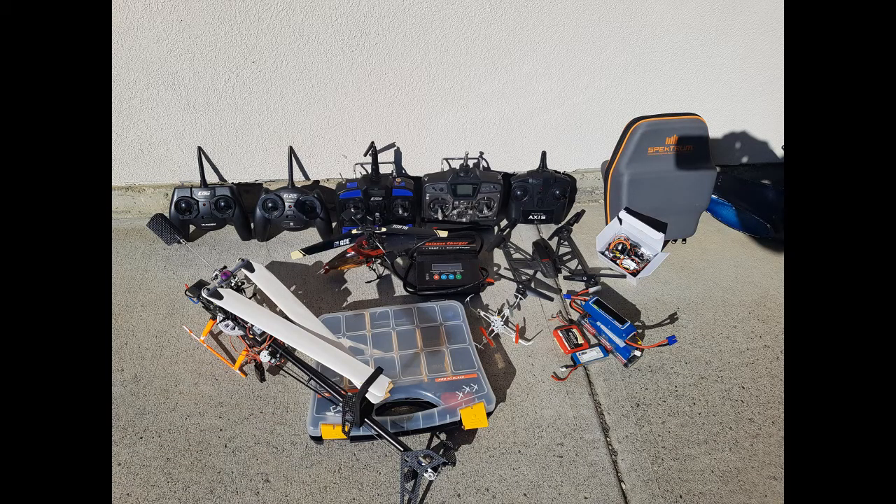I saved the best for last. This big bundle I got for $200 — the guy was in a hurry to move and needed it gone; he was in a little apartment. The helicopter is a Blade 450 3D. And what's not pictured is a T-Rex 700E flybar version that was crashed.